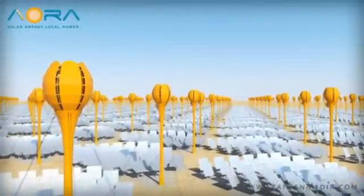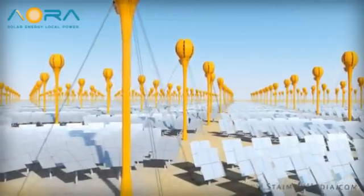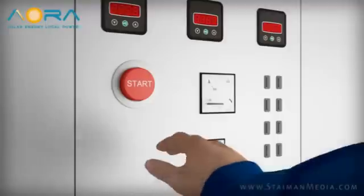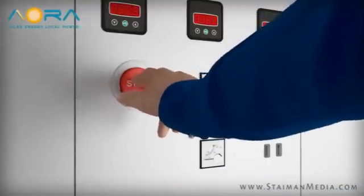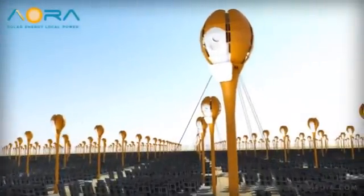The blazing desert sun brings with it clean, limitless power. The sun's rays begin to reflect off the perfectly positioned array of heliostats. The system is powered on by the AORA control room, either in person or remotely. The tower's lens receives the rays reflected off the 50 mirrors.